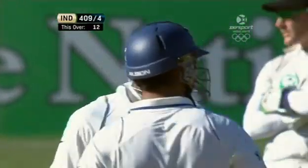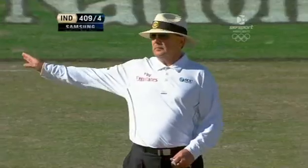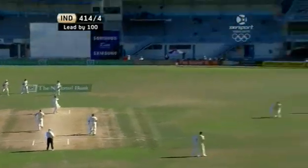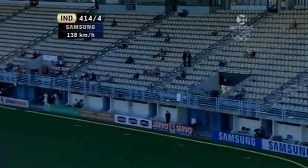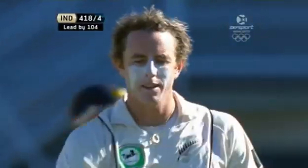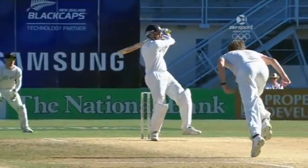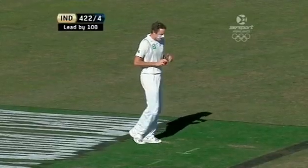Terrific drives from extra cover there, and Laxman treats us to a lovely square drive. That sounded big off the bat — terrific shot from VVS Laxman, so far in front of square. He picked it up so early. Laxman's seen it like a beach ball. Look how much time he has — you've got to see it early to hit it that far in front of square. Here's O'Brien to Laxman who is on 93.